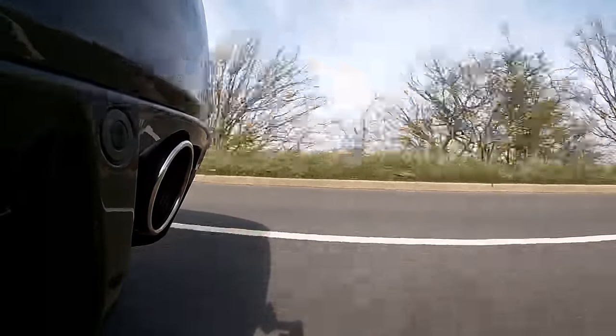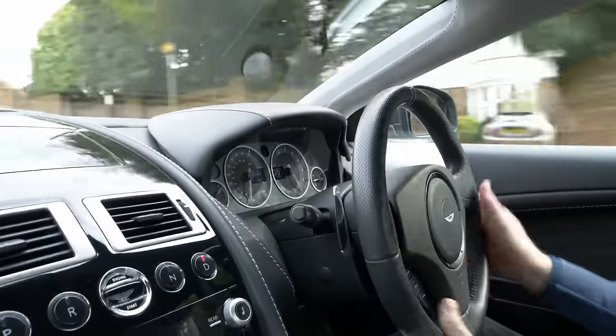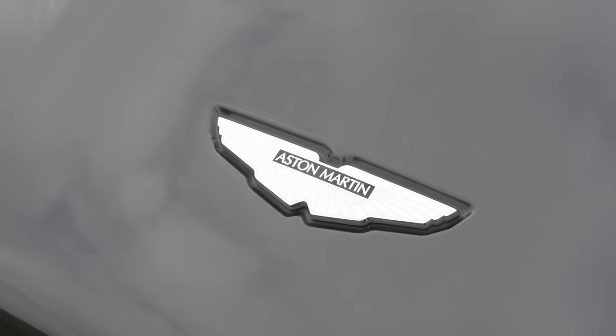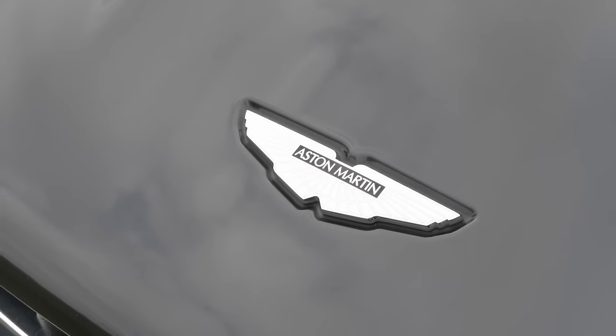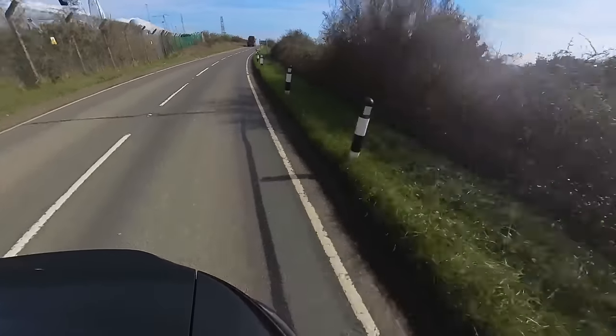I need to say a massive thank you to Matt, the owner of this incredible DBS. Matt is a dad himself with two young children, and he's figured out a way to take him, his wife, and both children out at weekends in this car. He only picked it up in January of this year, and he said it was my video series on the Dad Cars channel with the DB9 that helped him pull the trigger. What the Dad Cars channel is all about is buying the most exciting car you possibly can that you can comfortably afford and using it as much as possible with your children to make memories.